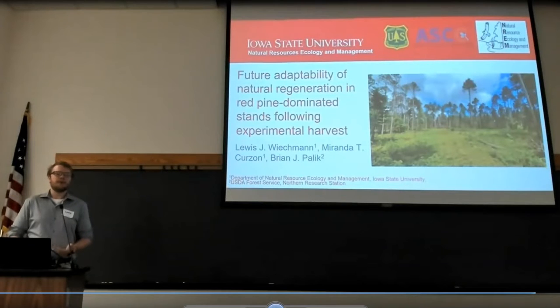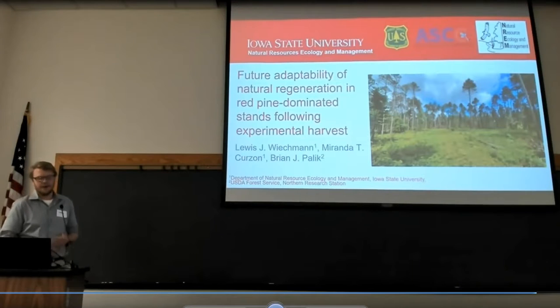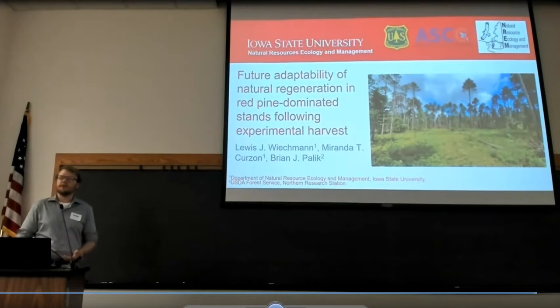I work with Brian Curzon and Brian Fallick, and I'm going to talk to you about future adaptability, natural regeneration, and red pine dominated stands for experimental parks.